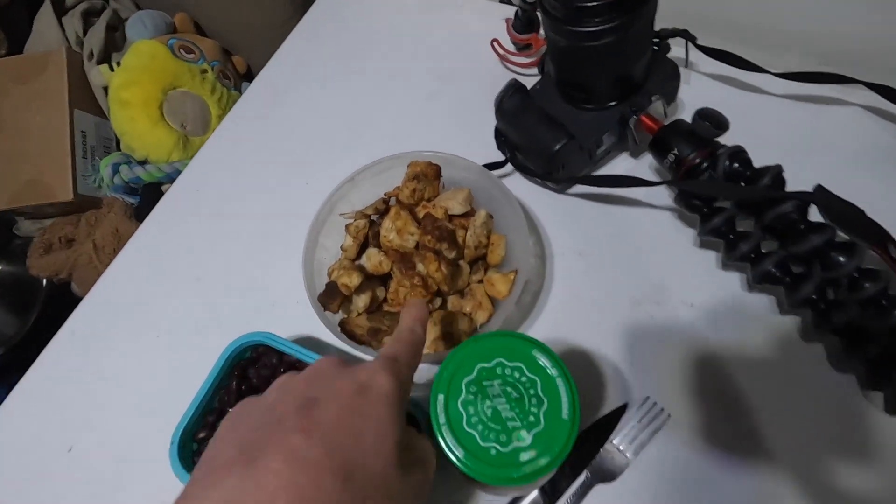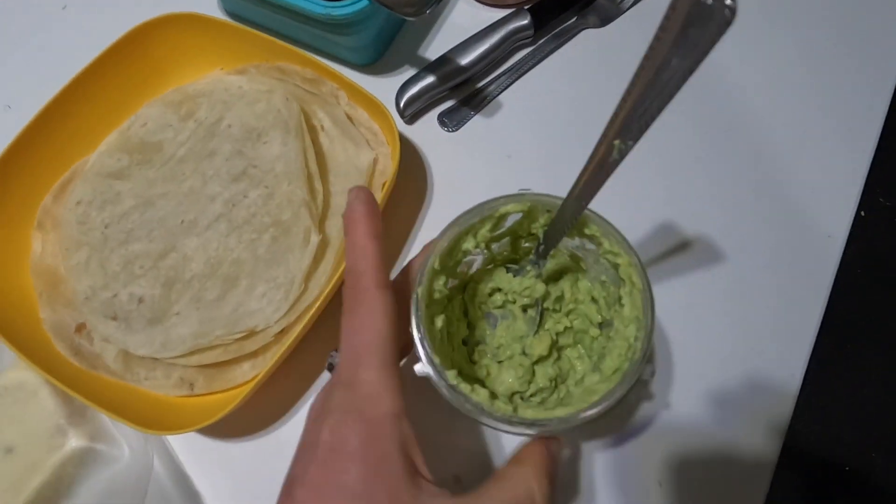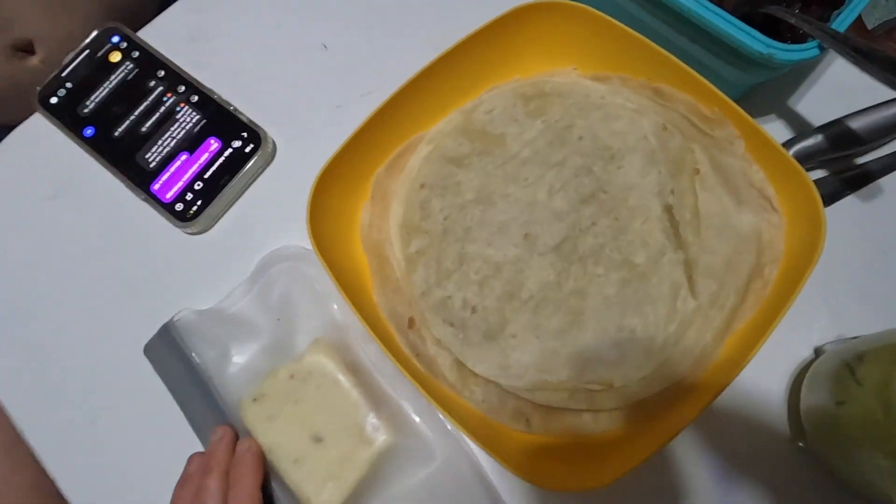So we're having chicken tacos tonight. We made some chicken earlier. Beans, salsa, we just made this guacamole — it turned out really good — and then a block of cheese and tortillas.